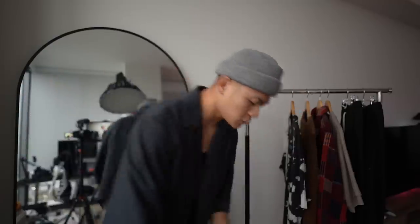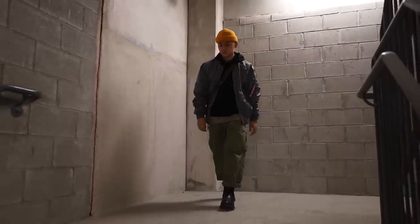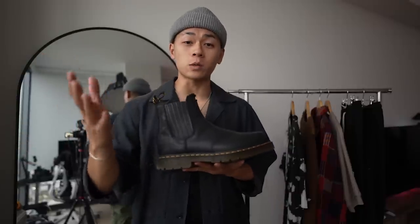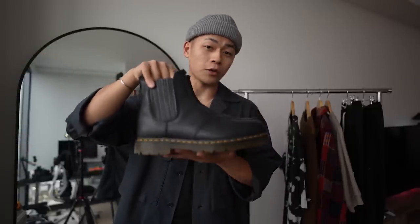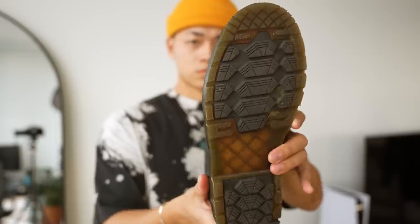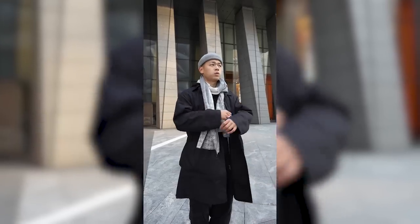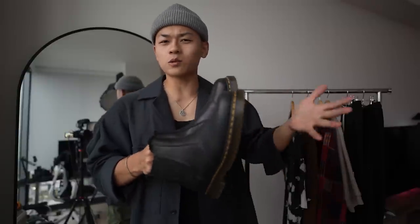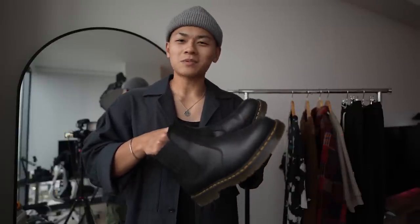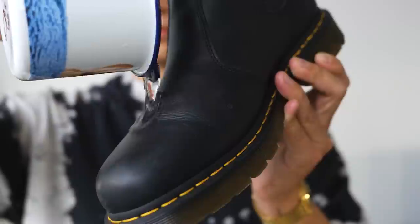Now let's move on to these Doc Martens boots. My people up north — New Yorkers, Chi-Town, Canada, anywhere where it snows heavily — these boots are for you. This is the Blizzard waterproof Chelsea boot. It comes with a thick winter grip outsole and is fleece lined inside to keep your feet warm. I've been through a lot of New York winters and honestly regular Chelsea's and even regular boots sometimes just aren't the move. I don't have to worry about cold feet with these because of that fleece lining — it's thick and of course waterproof.